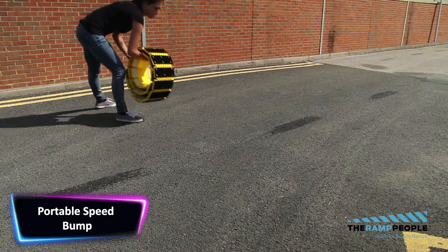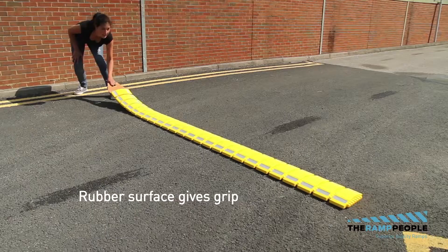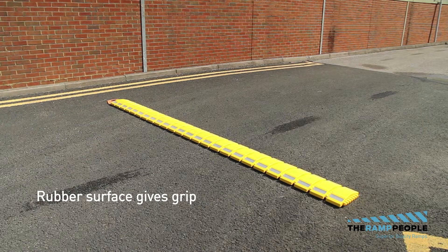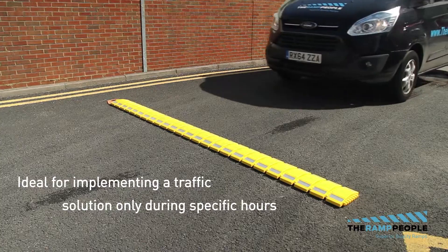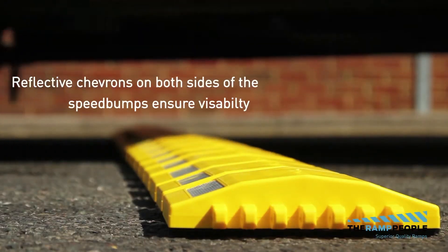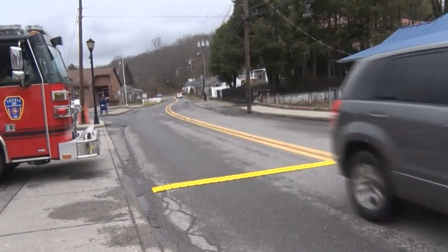Speed bumps are traffic-calming devices designed to slow down vehicles on the road. They are typically raised sections of pavement that are installed on a roadway to reduce speed as cars pass over it. They come in various materials, sizes and shapes, and can be installed in various locations such as residential areas, parking lots and road sides. The portable speed bump is easy to transport and store and comes with a handy carrying bag. It is designed to slow vehicle speed to 5 miles per hour and conforms to virtually any road surface.